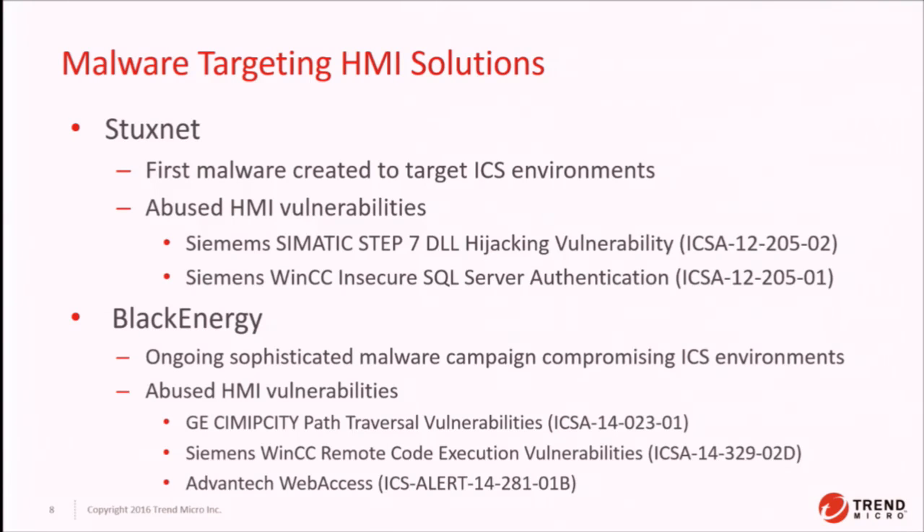Black Energy is an ongoing, sophisticated malware campaign against ICS environments, and it actually does target HMI vulnerabilities — the GE Simplicity path traversal vulnerability. We believe it also used vulnerabilities in Siemens WinCC and Advantech Web Access. Quite famously in the ZDI program, the GE Simplicity vulnerability is one we purchased from an anonymous researcher and disclosed to ICS-CERT — and it turned out that vulnerability was actively being used by Black Energy.